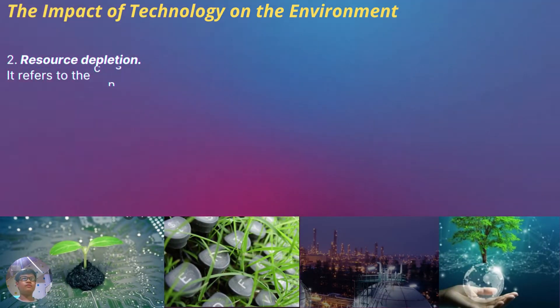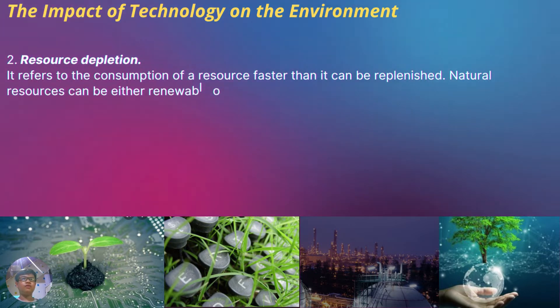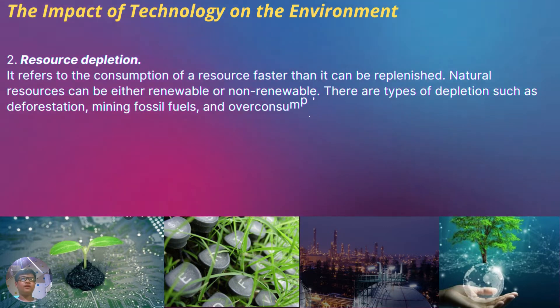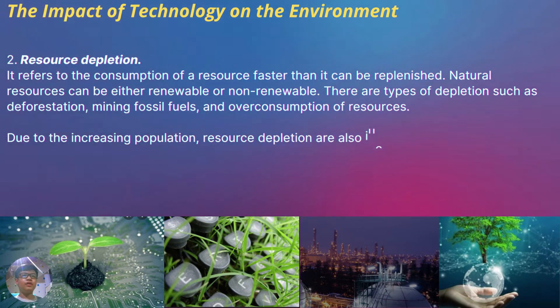Resource depletion refers to the consumption of a resource faster than it can be replenished. Natural resources can be either renewable or non-renewable. Types of depletion include deforestation, mining fossil fuels, and overconsumption of resources. Due to the increasing population, resource depletion is also increasing.